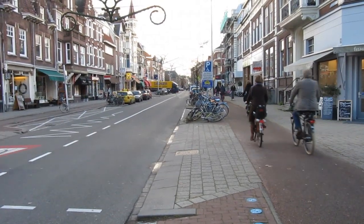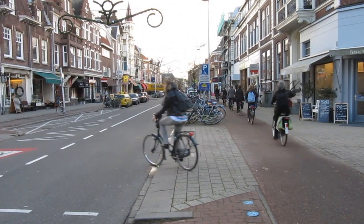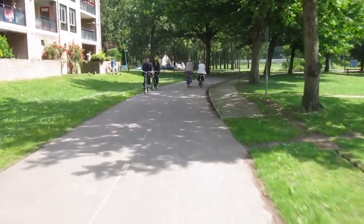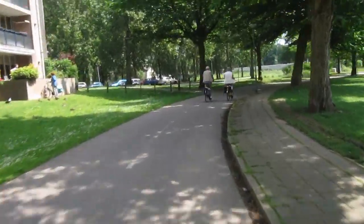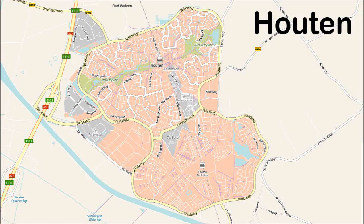Separated and protected cycle paths are one reason for more people cycling. But cyclists in the Netherlands can usually take a more direct route than motorized traffic, and it has been that way in new urban development areas since the 1980s.